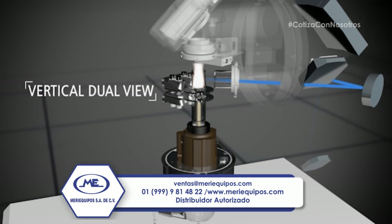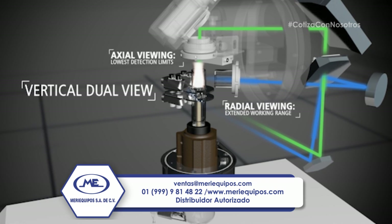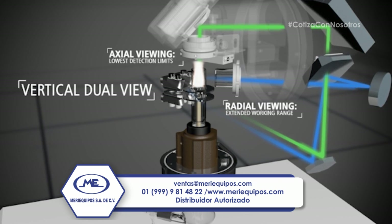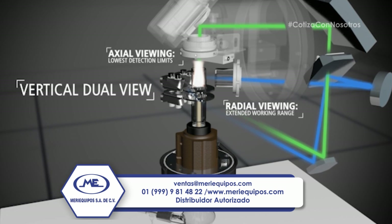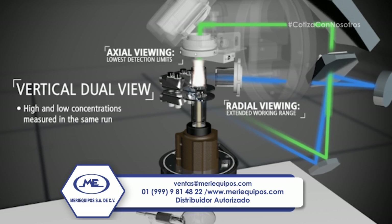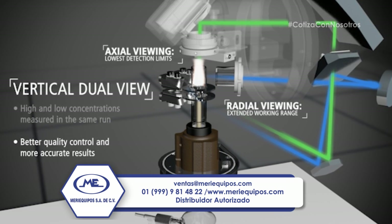Laboratories can also benefit from the ability to run in radial, axial, or an attenuated mode for maximum flexibility and linear range capabilities. This minimizes the need for additional sample dilution, while enabling high and low concentration measurements in the same run, ultimately delivering better accuracy and quality control with fewer costly reruns.